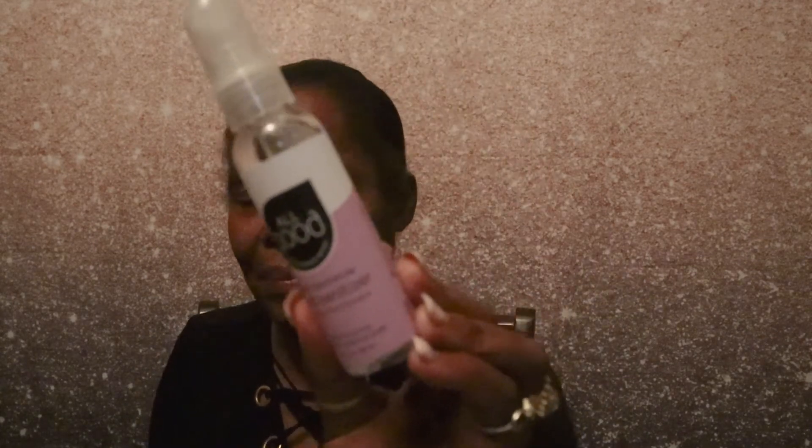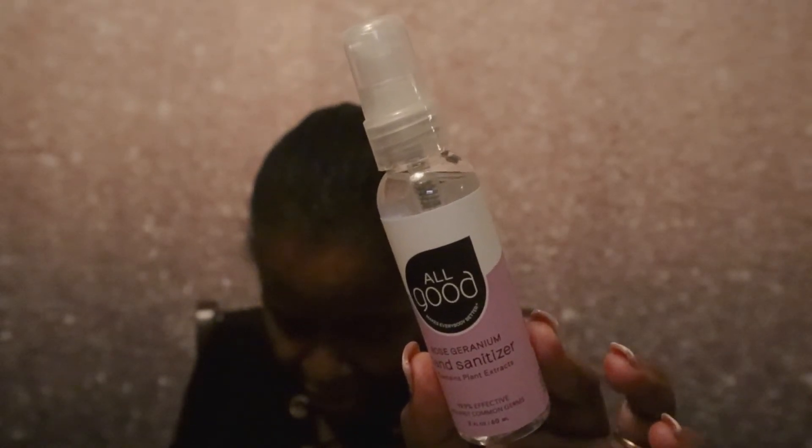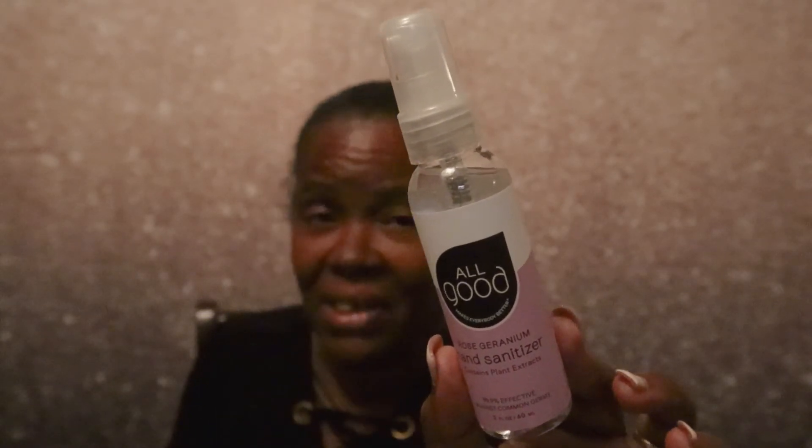I'm probably not going to use that — I've been getting a lot of hair masks lately and haven't used those either. The next item is by All Good and it's a rose geranium hand sanitizer containing plant extracts, valued at $4. It says this fast-evaporating spray kills germs, moisturizes skin, and leaves you smelling of rose geranium — no need to rinse off. It does have that strong alcohol smell, with just a hint of rose geranium.